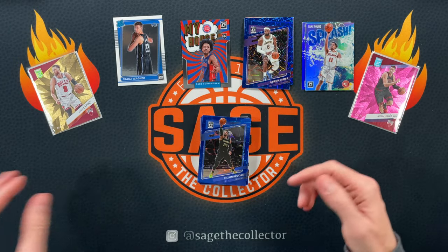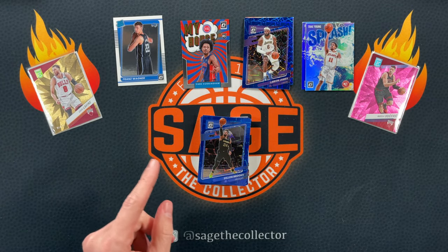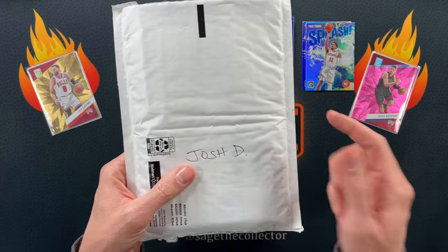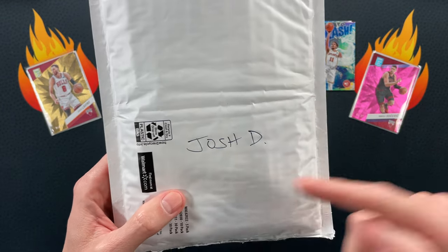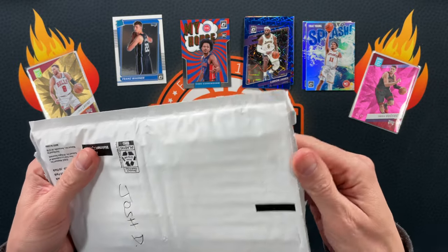Speaking of Trae Young, a little holo splash. Jimmy Buckets on the purple, got Ben Simmons, LeBron, nice. Okay, Dylan Brooks had to go and ruin it. Wait — speaking of gifts, I forgot I have another gift. Somebody hit me up on IG and said they had a Zach card to send me — Josh D. We are gonna see what Josh D sent me.